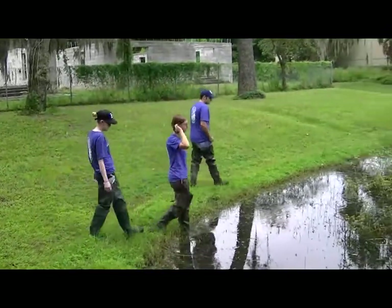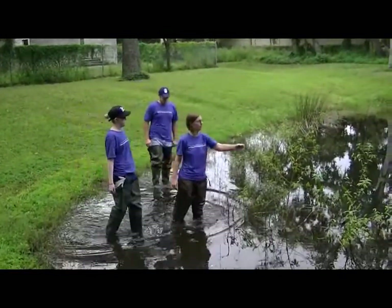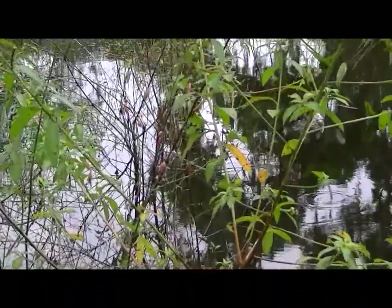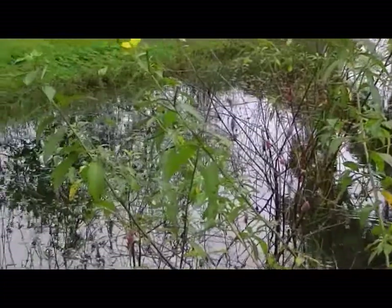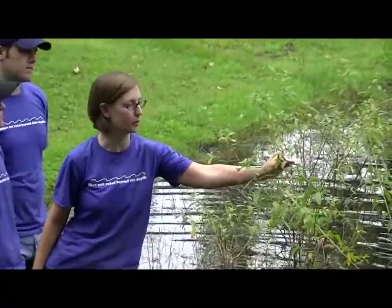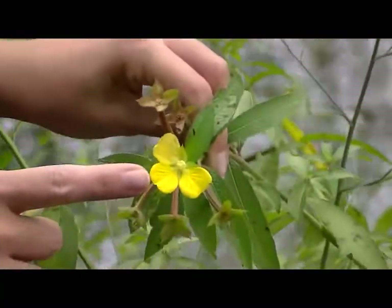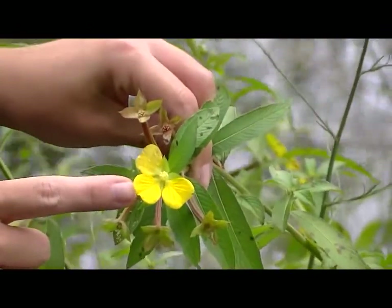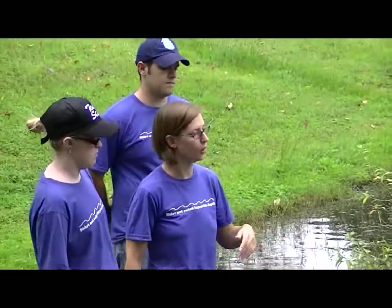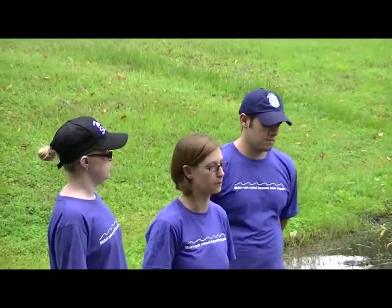Our first plant here is primrose willow. You can see the long leaves — it looks like a willow tree and they're kind of hairy. We also have another distinguishing feature: the yellow flowers. There are four petals to the flower, and that's another indication that this is primrose willow. This is an invasive plant, so we're going to be pulling this out of the pond today.